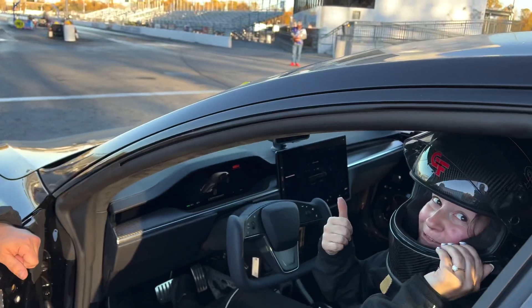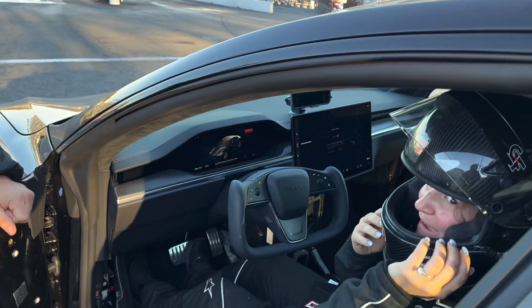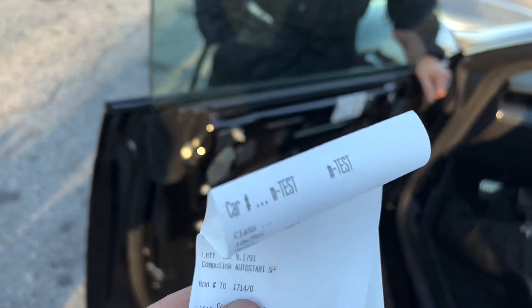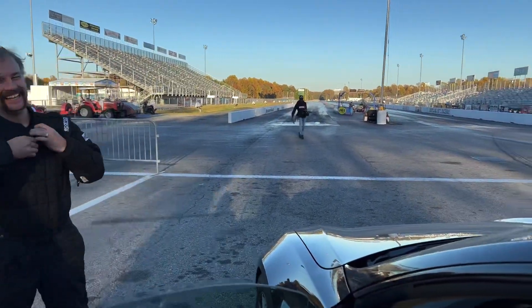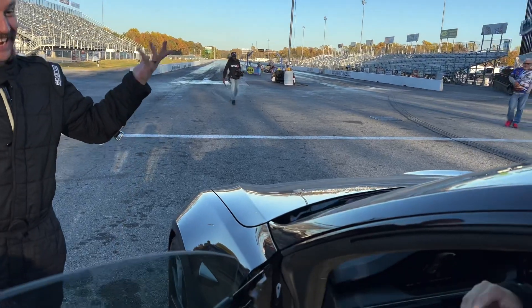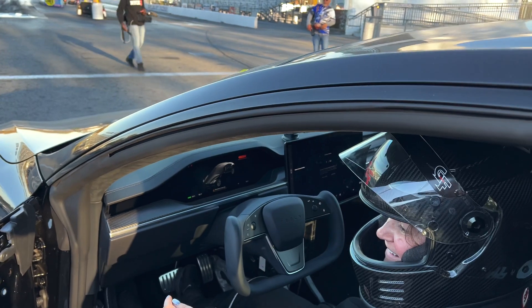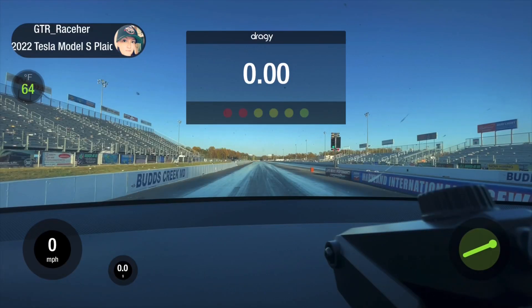I looked at my Draggy and it said 902. That's sick — we gotta get that eight on the Draggy next. First Tesla in the eights in the world. We're gonna get the Draggy eight, that's coming up right now.